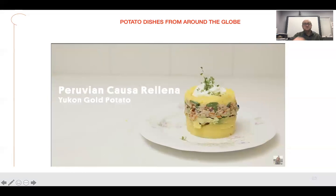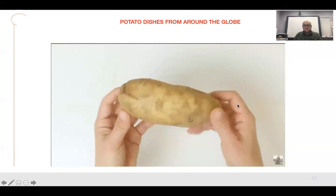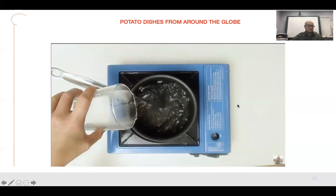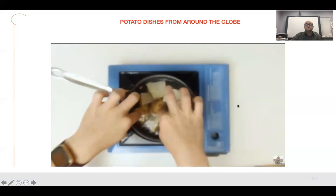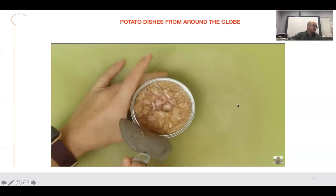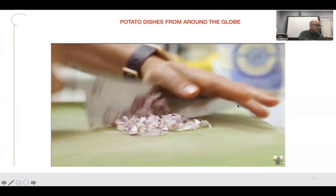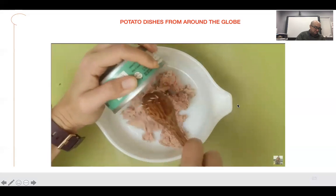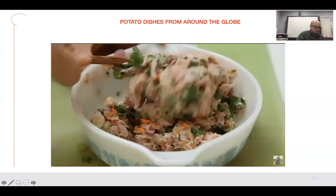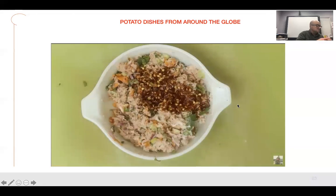This next dish is called causa rellena and it's from Peru. If you didn't know, the potato is actually from Peru. Over 7,000 years ago, historians believe that the Incas cultivated potatoes on the shores of Lake Titicaca up in the Andes mountain range. Since then, the potato has remained an important part of not only Peruvian culture but the cuisine as well. There are over 4,000 types of native potatoes grown in the highlands of Peru. The potato didn't make its way out of the country until Spanish conquistadors invaded Peru in the 1500s looking for gold — instead, they found the potato.